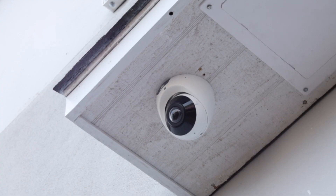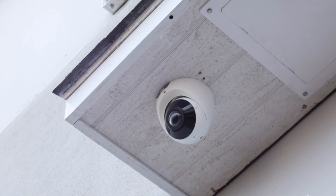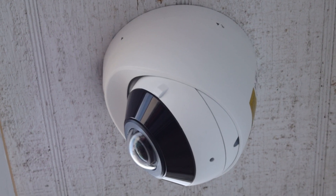Let's talk about what makes these cameras slightly different — their form factors. The turret camera is IK10 vandal proof rated, making it highly resistant to tampering and vandalism. It is perfect for high security areas that may be prone to attacks.